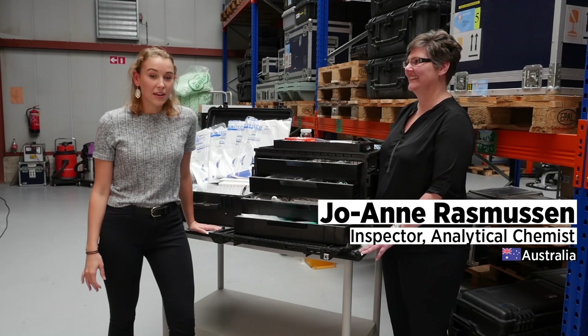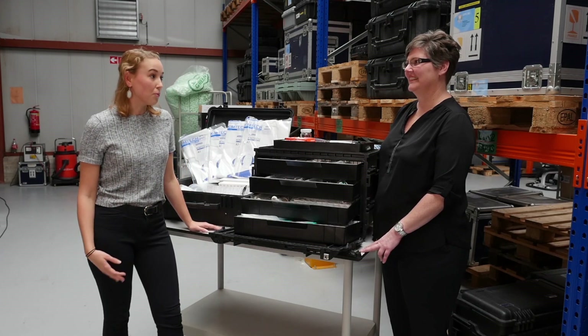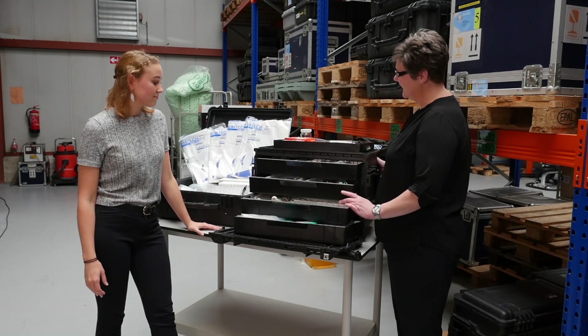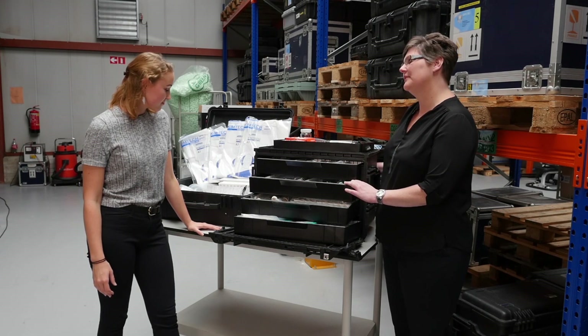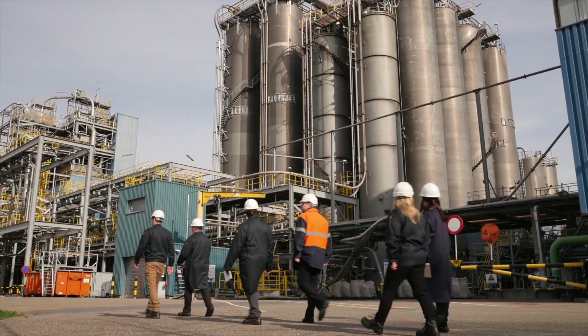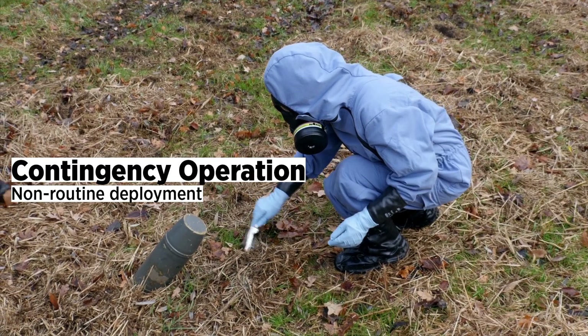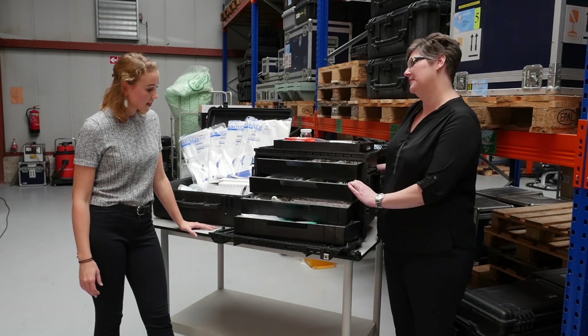I'm here with Joanne, an OPCW analytical chemist. So Joanne, what is a sample kit and what's it used for? This is our sample kit, and in our sample kit we have everything that we need to take a sample when we're on a site — an industrial site or contingency operation. And we use all of this equipment to take our samples.